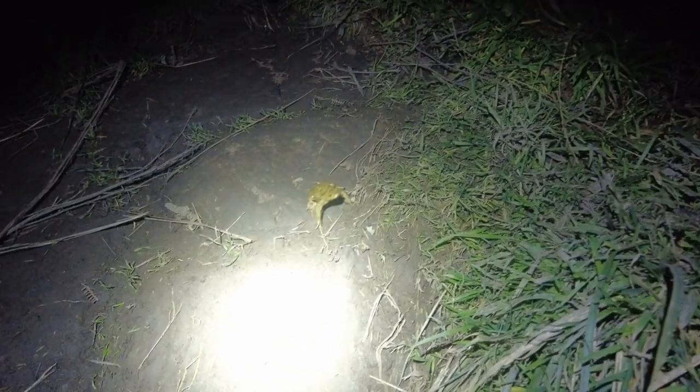A bit of wildlife here on the way down to the beach — off he goes. Nice frog, off he goes into the night. Now I'm heading down the rope onto the beach down below.